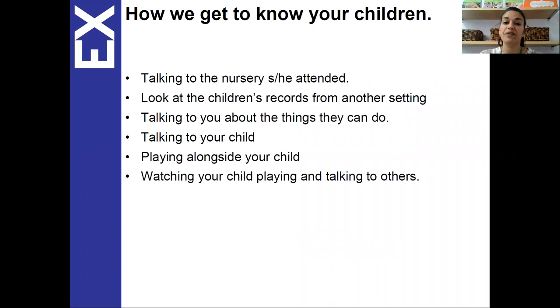So how do we get to know your children? If your child has been to a previous setting we will talk to them about your child and see what their interests are and how we can support them. If they have brought records with them we will look at those too. We will talk to you at your parent meeting with your key person to find out more about yourself, your family and your child, and the things they like to do and things they might need support with.